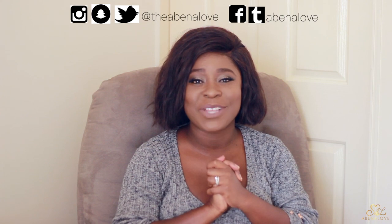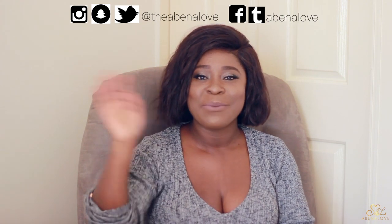Alright guys, so that's it. I hope you enjoyed this video. As always, don't forget to rate, comment, and subscribe. Thank you for all your love and continued support — you guys are awesome. I love you guys and I will catch you in my next video. Bye!